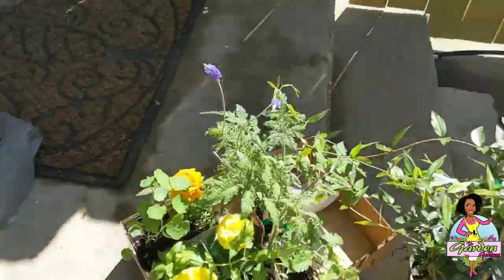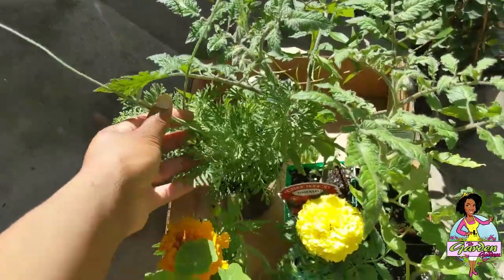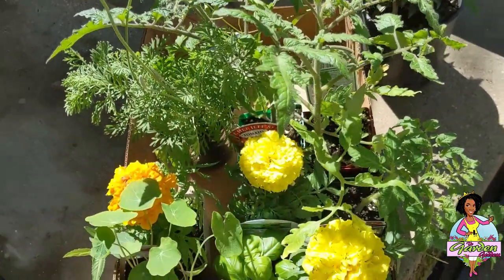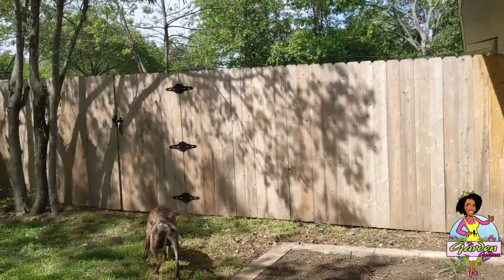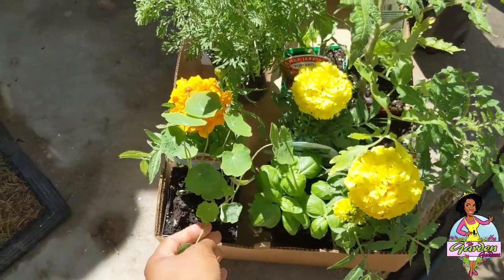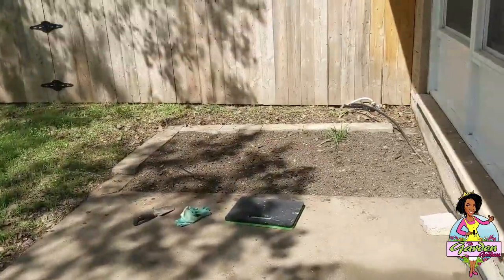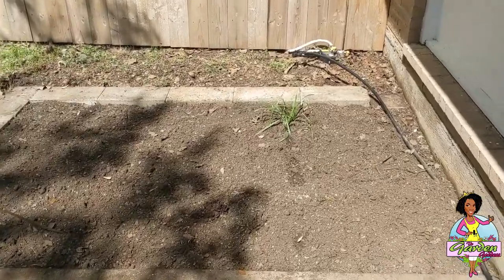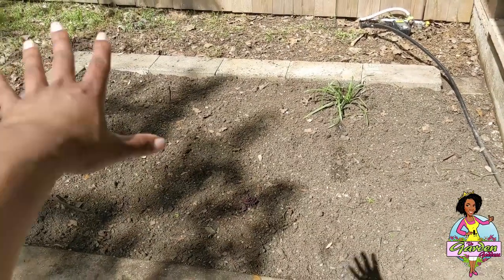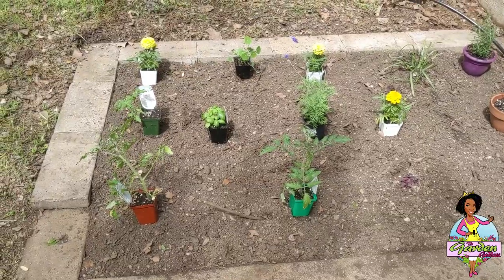I have a bunch of baby rosemarys that I'm probably going to put in this bed. I also bought a lavender, some tomatoes, some marigolds, some basil, some nasturtiums, and more rosemary. I planted all my other tomatoes in the garden beds on the other side, so I grabbed a few more. I'm going to plant this bed out — I'm really excited and I want to bring you along to see how I lay stuff out with companion planting.